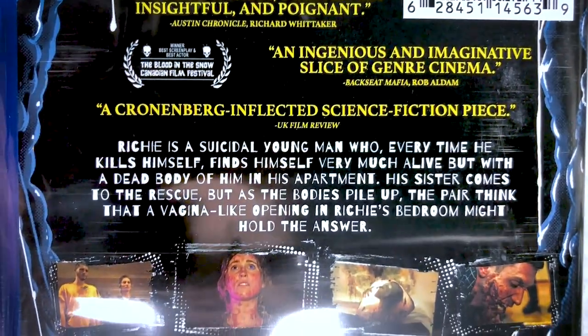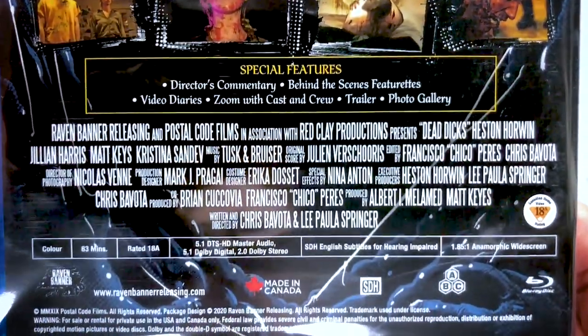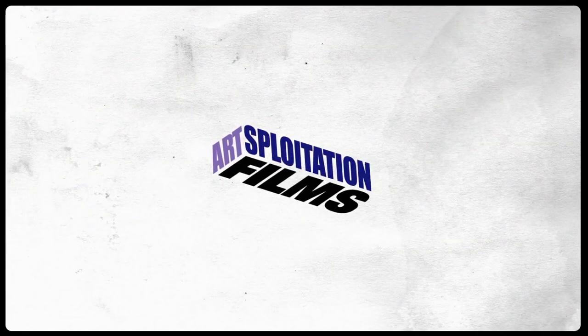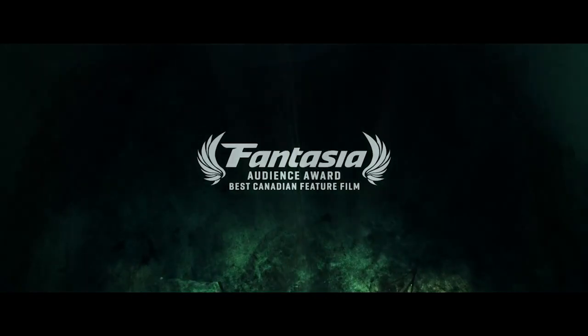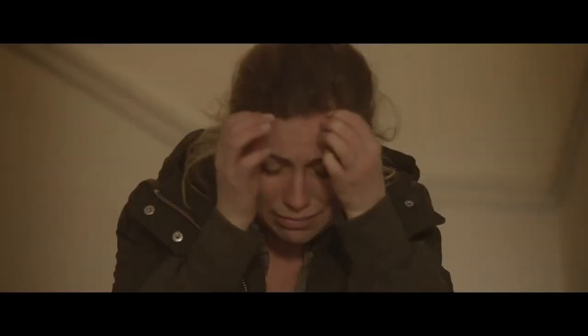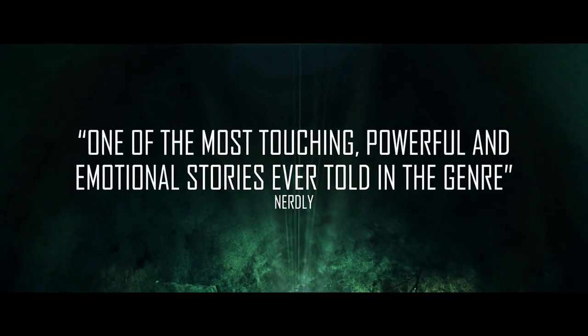You get some special features and it's multi-region. So this is described as 'brutally honest, startlingly insightful and poignant' by Richard Whitaker of the Austin Chronicle; 'an ingenious and imaginative slice of genre cinema' by Rob Aldama; and 'a Cronenberg-inflected science fiction piece' by UK Film Review. Richie is a suicidal young man who, every time he kills himself, finds himself very much alive but with a dead body of himself in his apartment. His sister comes to the rescue, but as the bodies pile up, a vagina-like opening in Richie's bedroom might hold the answer.